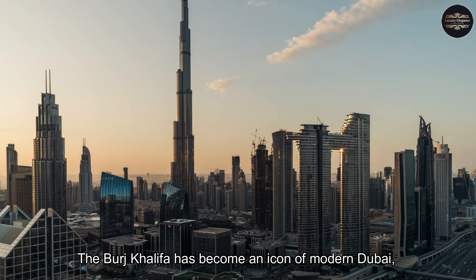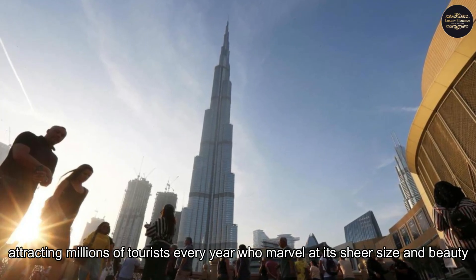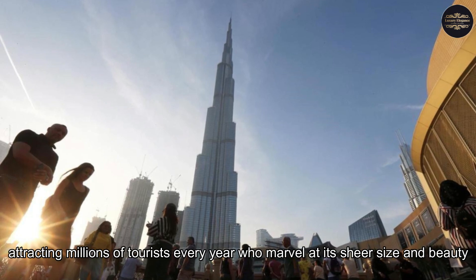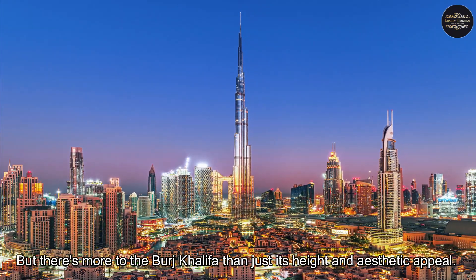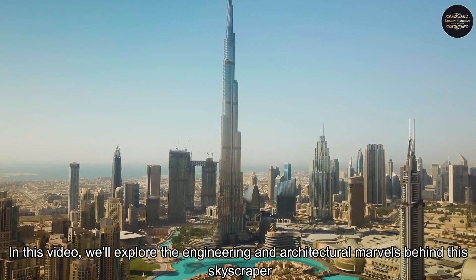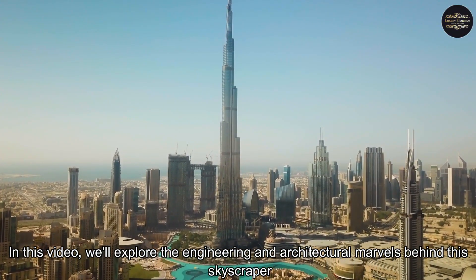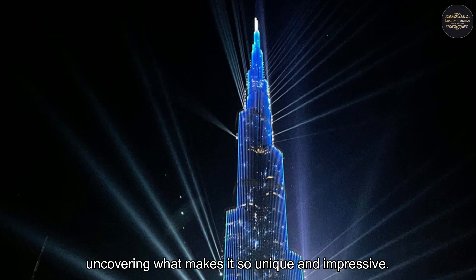The Burj Khalifa has become an icon of modern Dubai, attracting millions of tourists every year who marvel at its sheer size and beauty. But there's more to the Burj Khalifa than just its height and aesthetic appeal. In this video, we'll explore the engineering and architectural marvels behind this skyscraper, uncovering what makes it so unique and impressive.